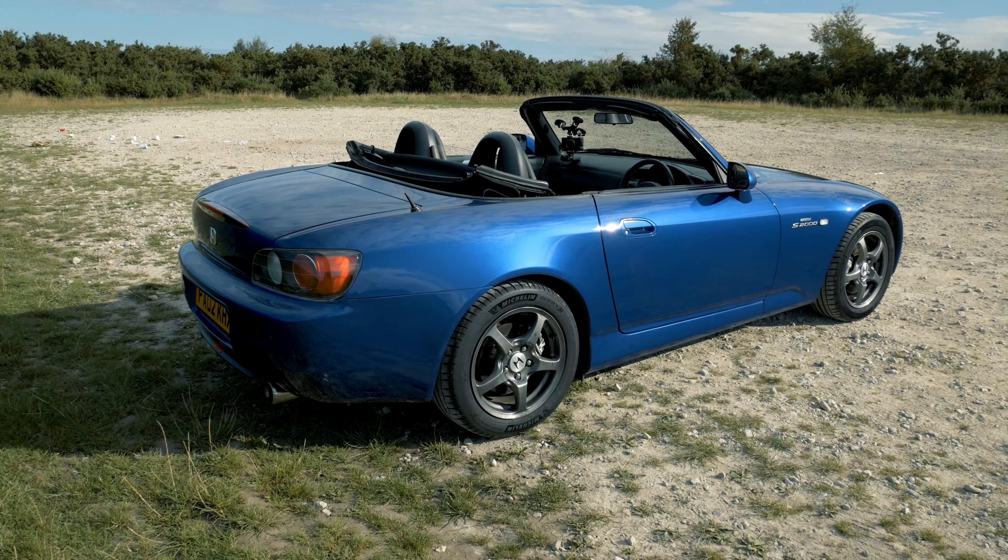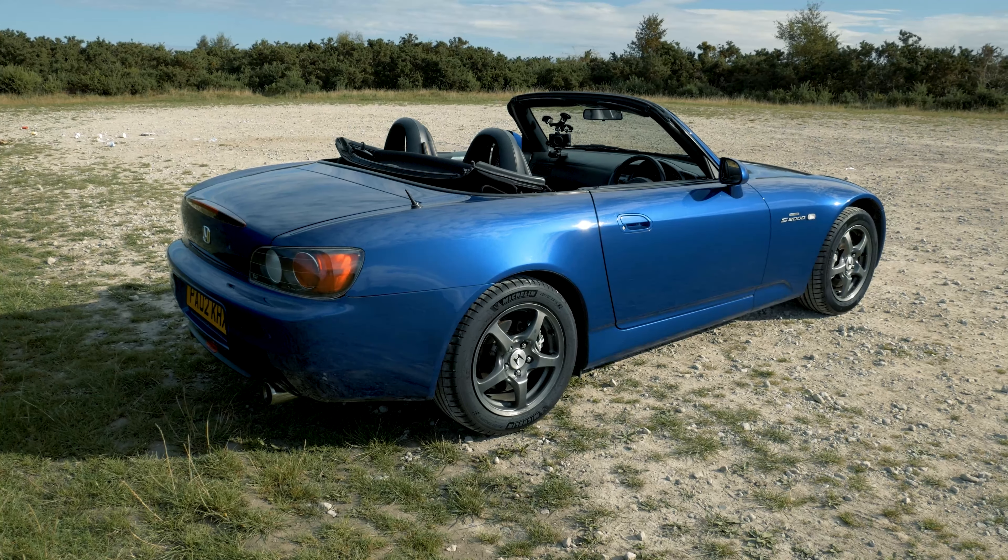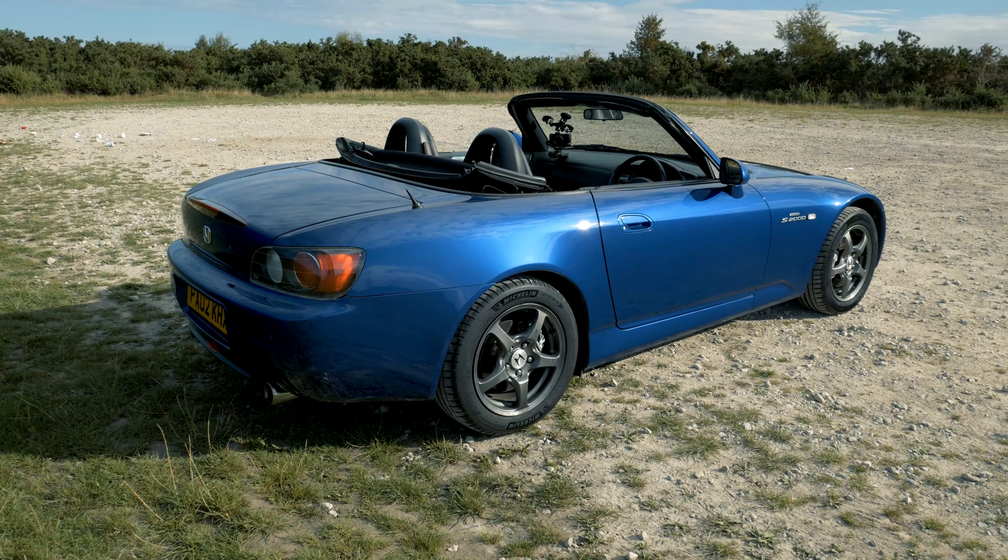In a day and age where manufacturers are pushed to fit turbochargers and make cars cleaner and more economical, we'll probably never see the likes of an S2000 again. Whatever comes after it — a successor, if Honda ever make one — probably won't ever have the same characteristics.